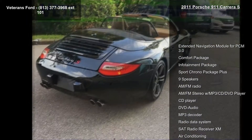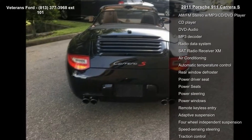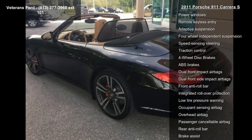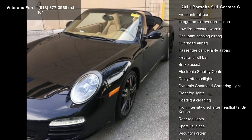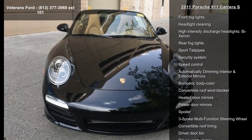Enjoy these notable features: extended navigation module for PCM 3.0, comfort package, infotainment package, sport chrono package plus, 9 speakers, AM FM radio, AM FM stereo with MP3 and CD player and DVD audio.